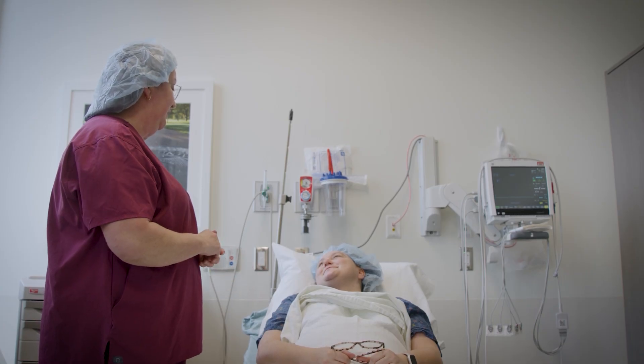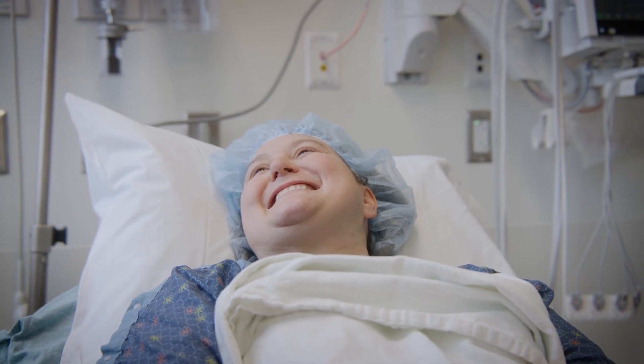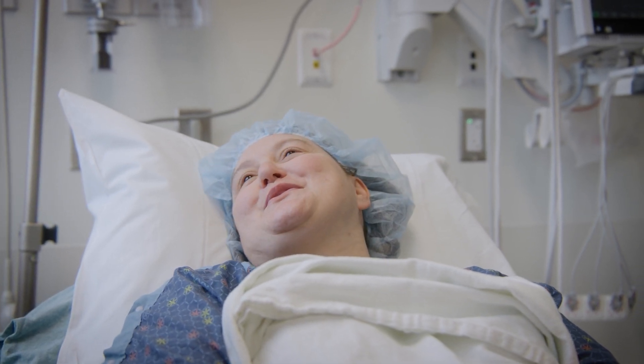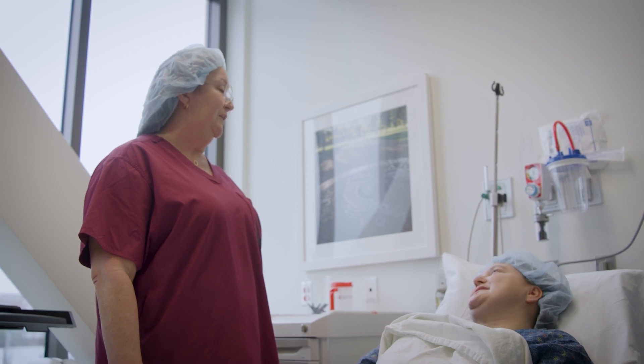As a nurse practitioner, I'm able to improve access for kidney stone patients by getting them seen in clinic quickly. I help expedite their transition into the clinic by triaging referrals from other specialists to our department, as well as triaging patient calls — both new and existing patient questions and concerns that come into the office.